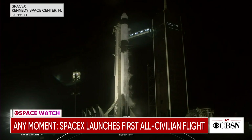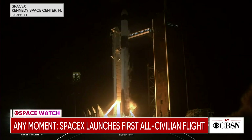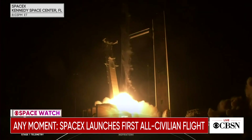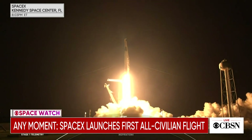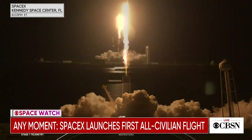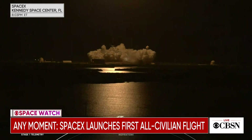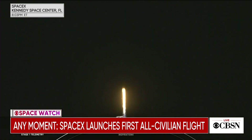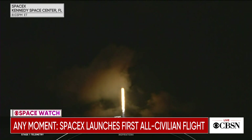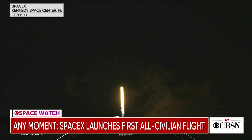You can definitely hear that excitement in the background there. We are seeing the very first all-orbital civilian crew launching right now — Inspiration 4, now setting the standard for civilian orbital spaceflight. T-plus 30 seconds.